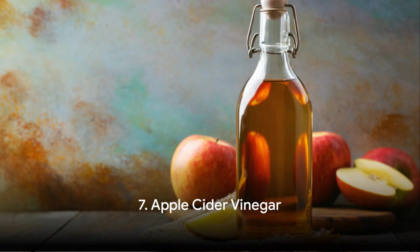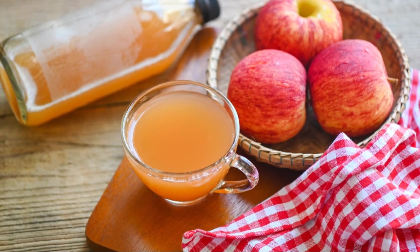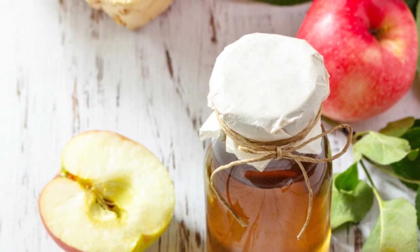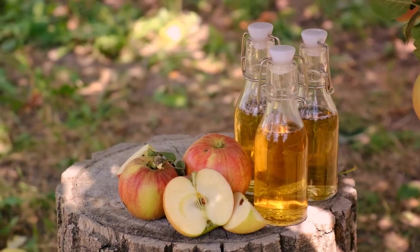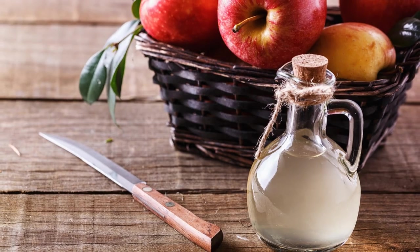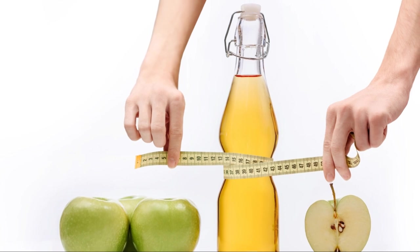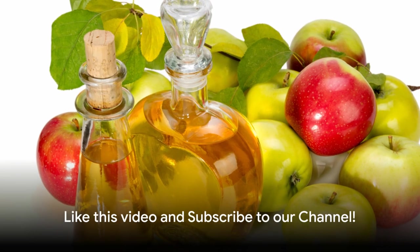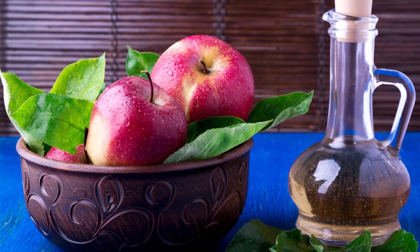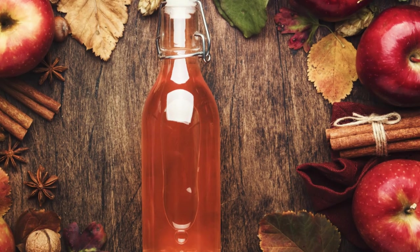Now let's delve into the world of apple cider vinegar. You've probably heard of apple cider vinegar, or ACV, as a pantry staple or a salad dressing, but it's also a heavyweight in the world of fat burning. Apple cider vinegar is made through a two-step fermentation process, which results in a final product rich in acetic acid. Acetic acid has been linked to weight loss, specifically by reducing belly fat and decreasing body fat percentage. Studies have shown that consuming as little as one to two tablespoons of ACV per day can have a significant impact on your waistline.